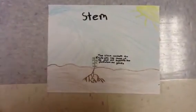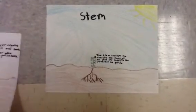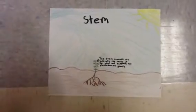The stem connects the roots with the leaves of the plant. It helps the plant stand up.